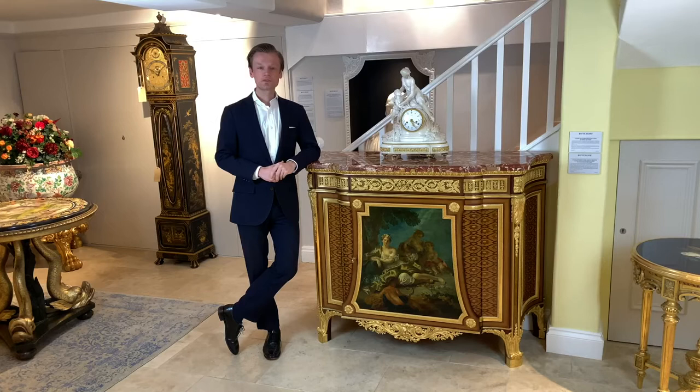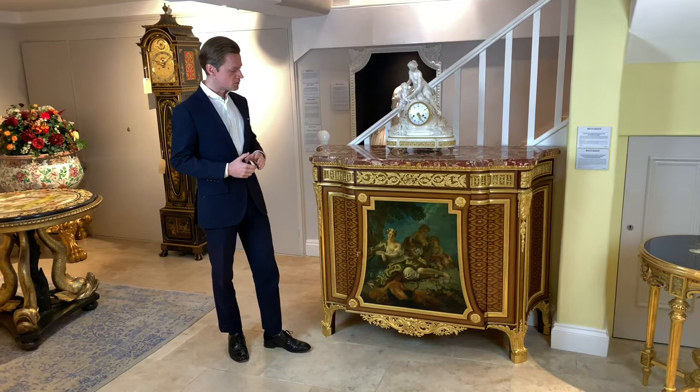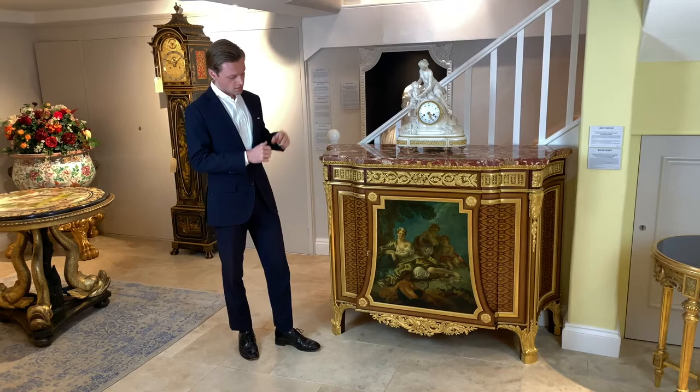This Louis XI style commode was made by one of the most important Parisian cabinet makers of the 19th century, Henri Dasson. The commode represents the ultimate luxury in the art of cabinet making. It was first supplied by Jean-Henri Riesner for Marie Antoinette at the Château de Versailles.